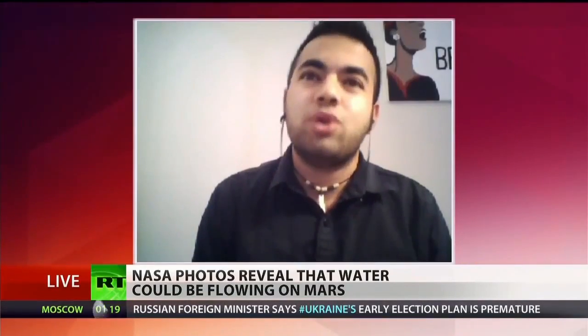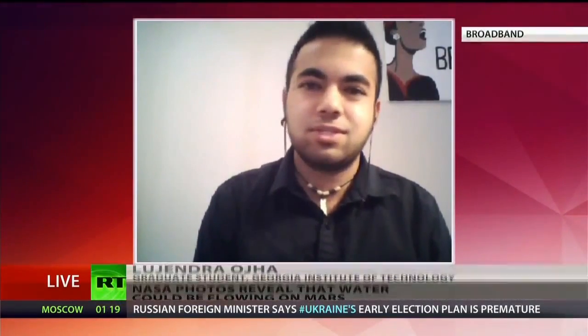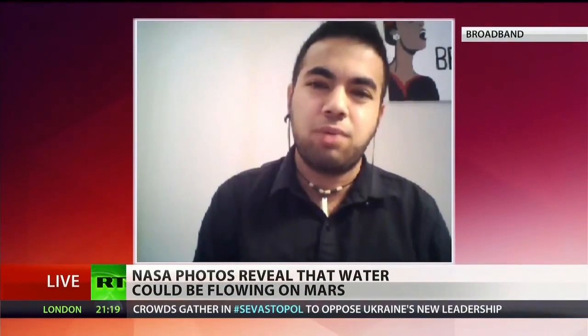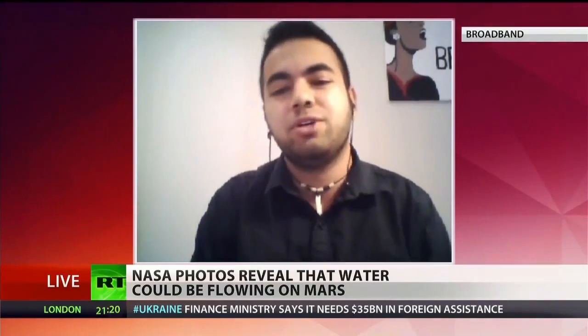So H2O in liquid form — could you drink it? You could probably drink it, but I wouldn't drink it myself. If it is water, it's probably very salty. Pure water like we have on Earth would probably not be stable on the surface of Mars, so if there's water there, it's probably going to be very salty.